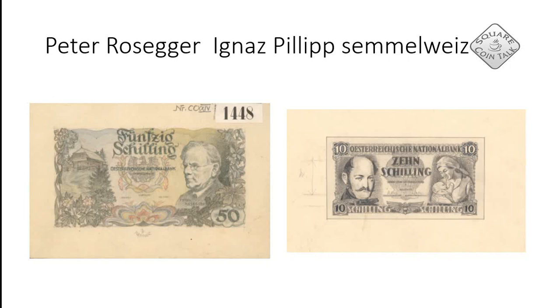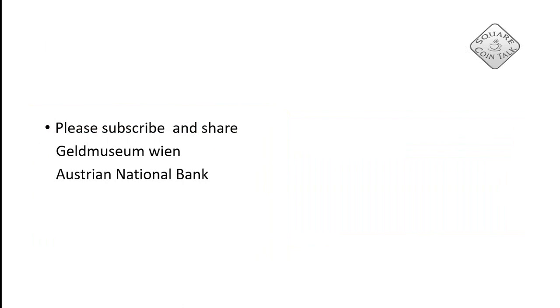We are now close to the end of our journey. It's Sunday — just a little extra thing I did. I would like to thank the Geld Museum in Wien and the Austrian National Bank; both of them helped me get this information and I highly appreciate that. Thank you for watching.